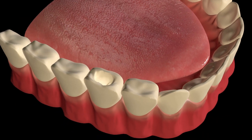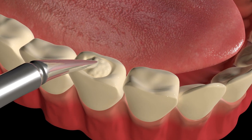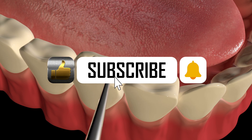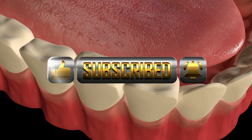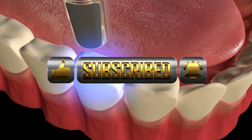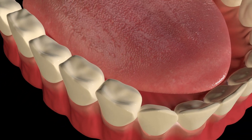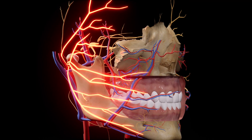A dental filling is the most effective way to restore a tooth damaged by decay. During the procedure, a dentist in the United States or Canada will first numb the area to ensure your comfort. The decayed portion of the tooth is carefully removed using advanced dental instruments. Once the cavity is cleaned and disinfected, the dentist fills the space with a durable material.